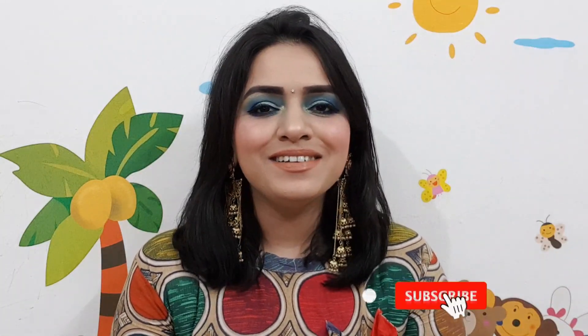So guys, if you liked this video please subscribe to my channel, like it, and share it with your friends. Let me know in the comments section how you felt about this video — I'd love to hear from you. Many viewers watch but don't subscribe — please, if you enjoy the content, subscribe to my channel. Bye bye and see you next time!